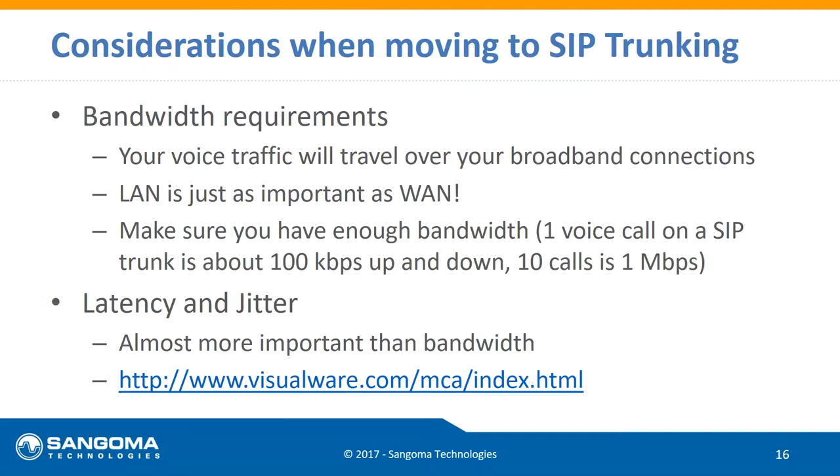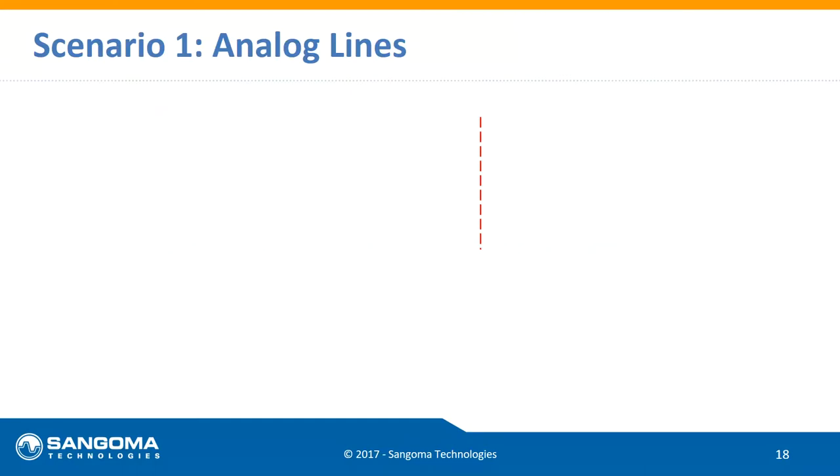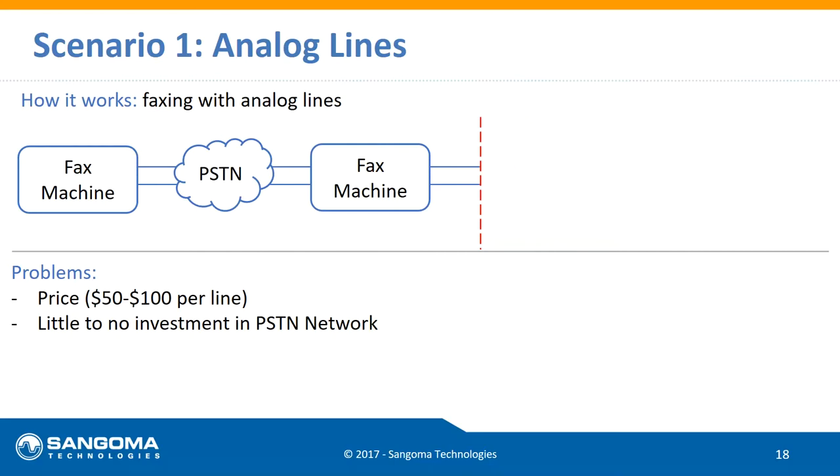Now let's talk about fax machines — the technology that won't die. You'd think that between email and other forms of communication we have now, the fax machine would be gone. But that's not the case — it's not going anywhere. If you want fax to work, option number one is regular phone lines from AT&T, Verizon, Windstream, or whoever. It works 100% — fax machines were made to work on that network.